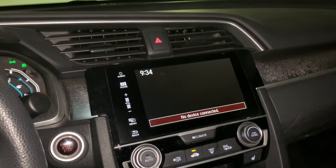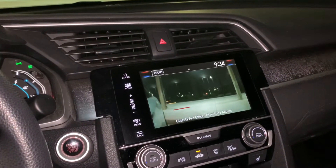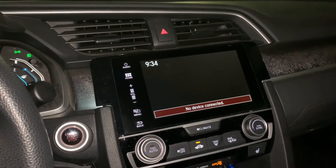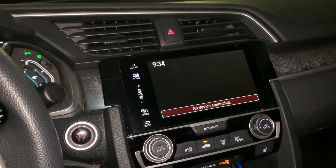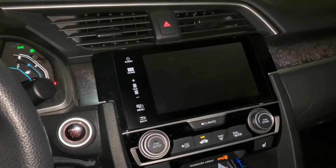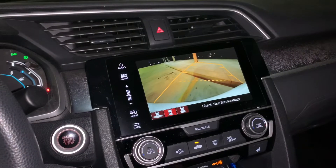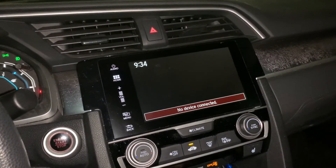Basically, when I use the turn signal and then it turns off, the camera display would stay on. One time the rear camera guidelines had stayed on. So I just had to reboot the system.